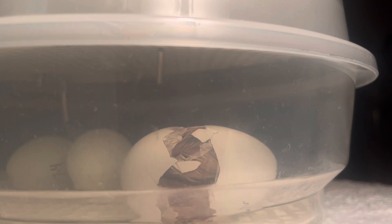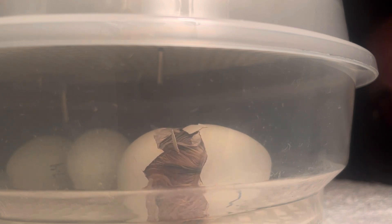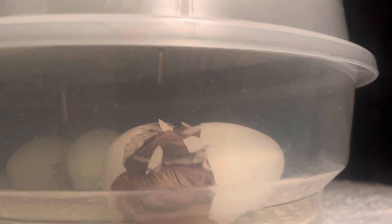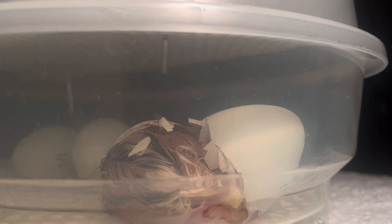Oh my gosh. Look at his beak — he looks yellow. Oh my gosh. There he is. Oh my gosh. What did you even move that for? What is that guy now? What? Right at the top. Seriously. You missed it? No, I didn't.